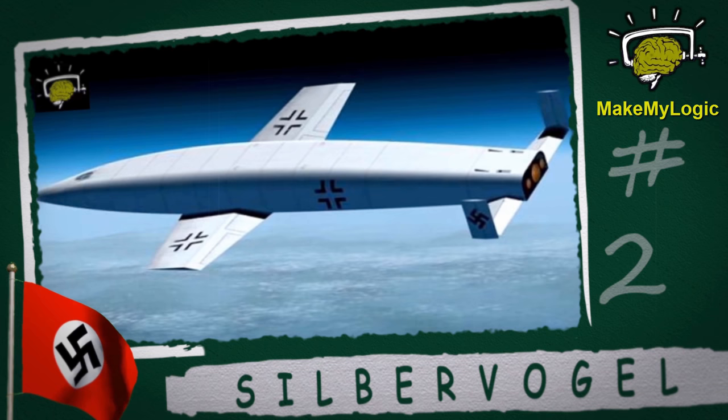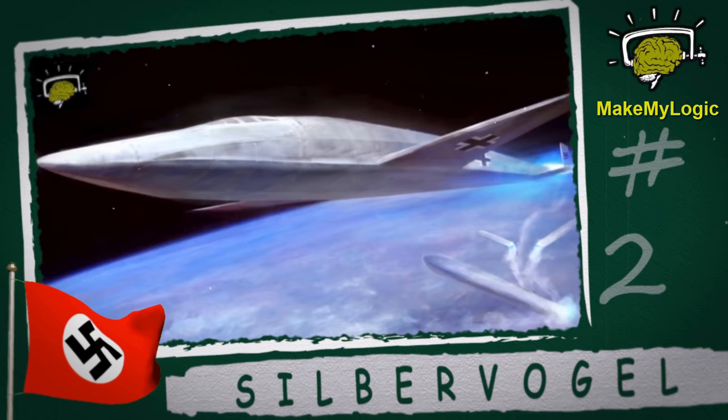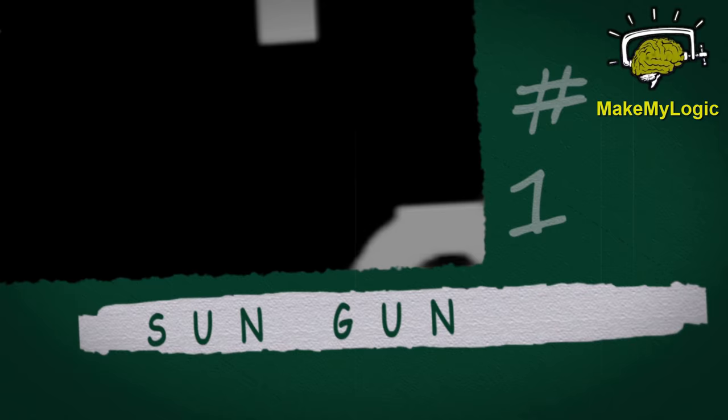Silbervogel — German for silver bird — was a design for a liquid-propellant rocket-powered suborbital bomber, produced by Jürgen Sanger and Irene Brett in the late 1930s for the Third Reich, Nazi Germany. It was considered the contemporary equivalent of modern-day drones.